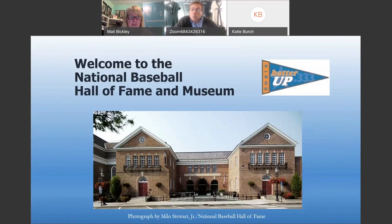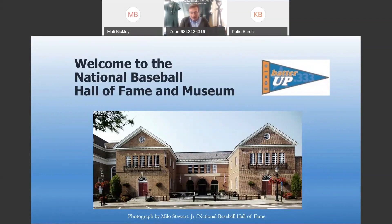Thank you very much, Molly. Good afternoon everybody, welcome to our program. We're actually not at the Hall of Fame because the building is closed because of what's been going on lately — hopefully that'll change in the coming weeks. I'm broadcasting just a few miles from the Hall of Fame at my home in Cooperstown. We'll start with a virtual tour of the museum and then get into the math portion of the program.